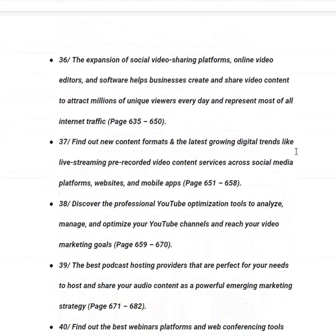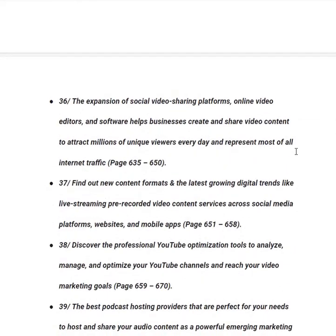In category number thirty-six, you will learn about social video sharing platforms and online video editors that help businesses create and share video content to attract millions of unique viewers every day, representing most of all internet traffic, from page 635 to 650.